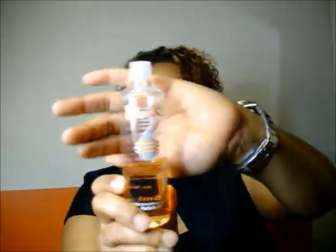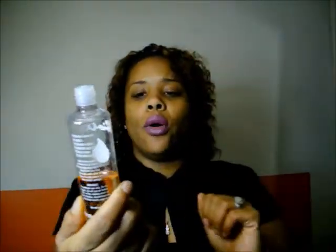This is my Bio Oil — I really like this. I use it mostly around my stomach area, down my torso, and sometimes around my neck, but only at nighttime. It's a really good oil; my skin feels hydrated when I use it. I don't use it in place of a lotion or cream — I use it in addition to everything else. I picked this up at Walmart.